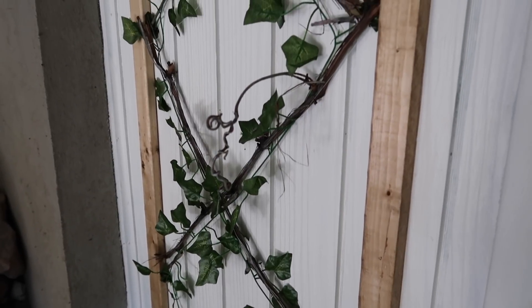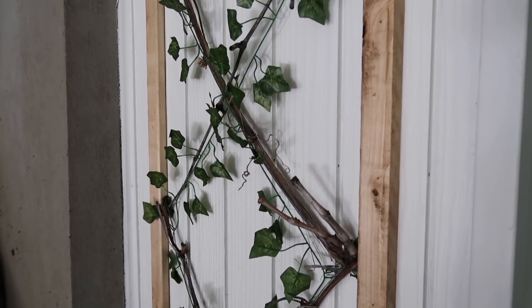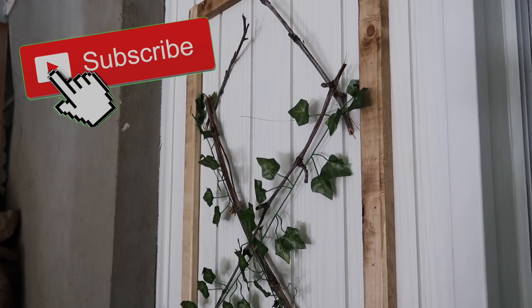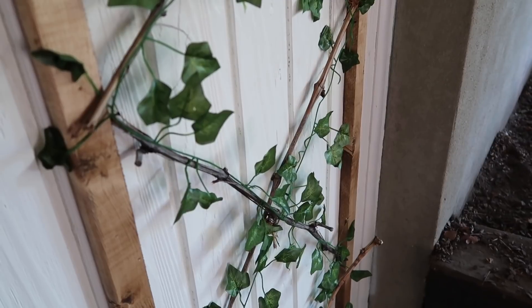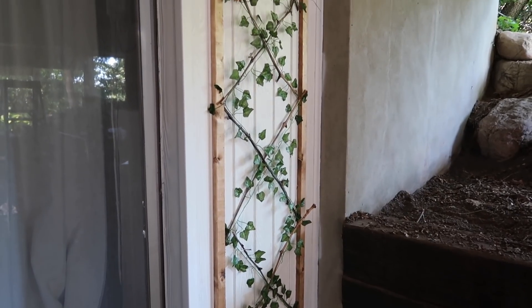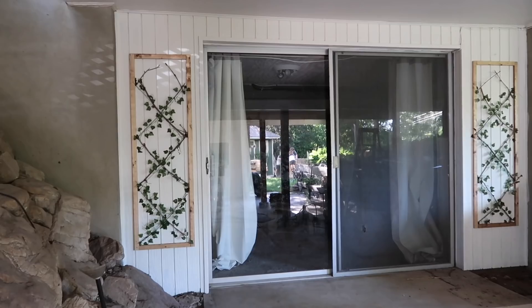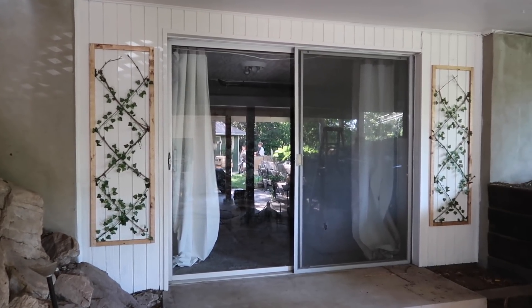I will be ending this video here — thank you guys so much for watching. If you don't want to miss how Under Our House turns out, that will be the next video that goes up, so make sure you're subscribed and have that notification bell turned on so you never miss a video. I also want to thank Outschool again for sponsoring today's video — make sure you click the link in my description box so you can enroll and get your kids started into some amazing classes. Thanks again and we'll see you guys in the next video.